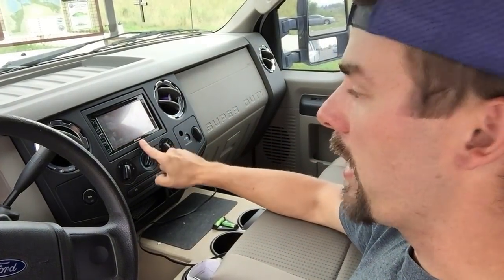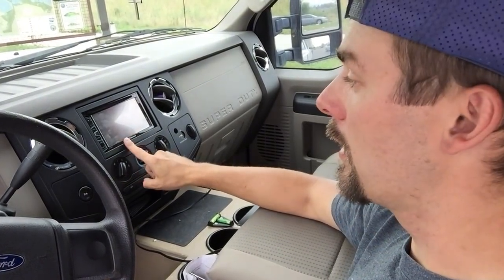We also have a Pioneer stereo, which is nice — we can get navigational directions on there so we're not constantly having to look at the phone, especially when driving alone to the grocery store in an unusual town. The armrest and the stereo were the big changes up here in the cab.